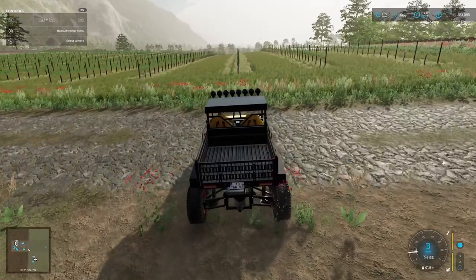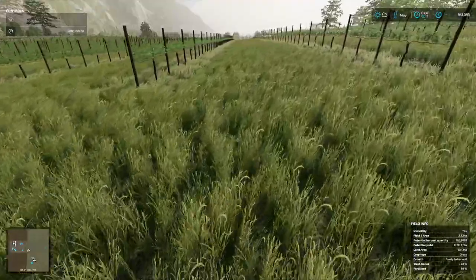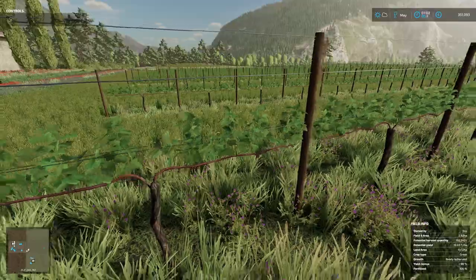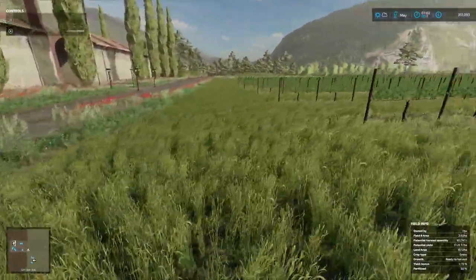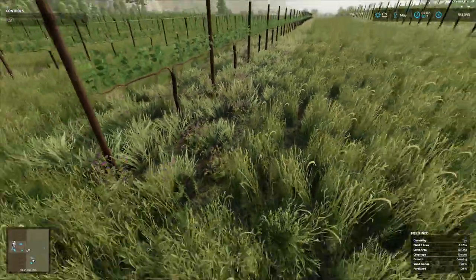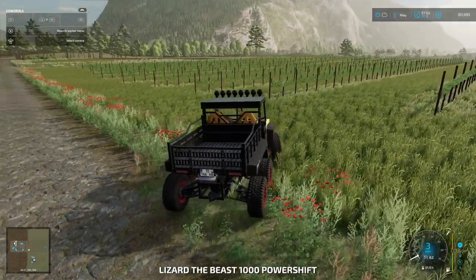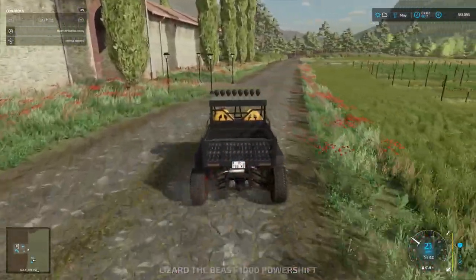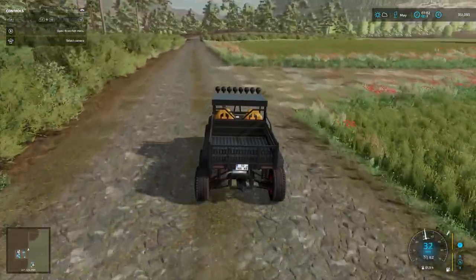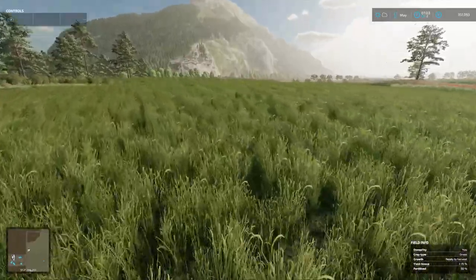I think the grass is going to be ready to cut — we won't go into that too much in this episode, but yeah, that's ready to be done. We can do that probably in the next episode. Let's go and have a look at the other field. The grape vines are looking okay. Let's just pop up to the unplanted field and have a quick look at that.